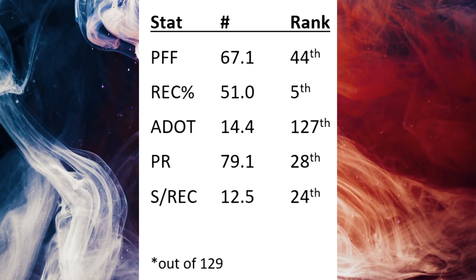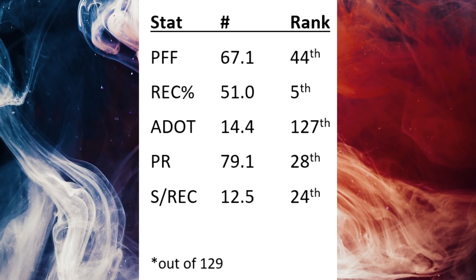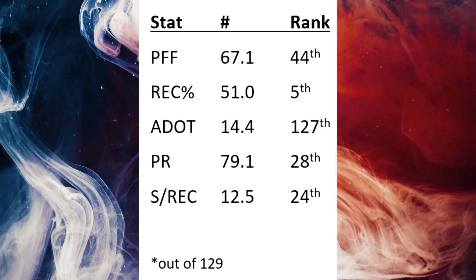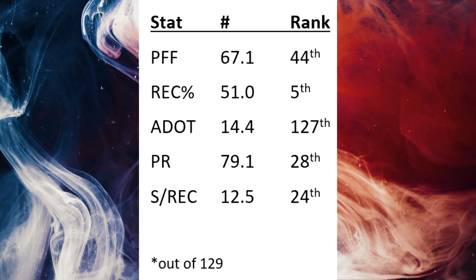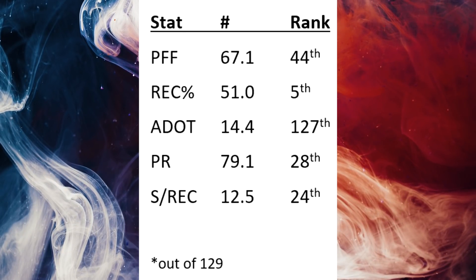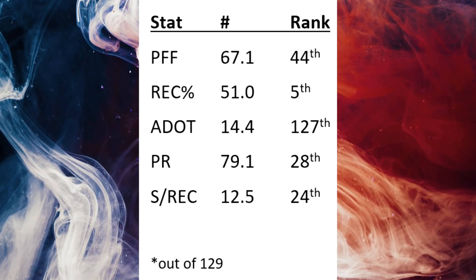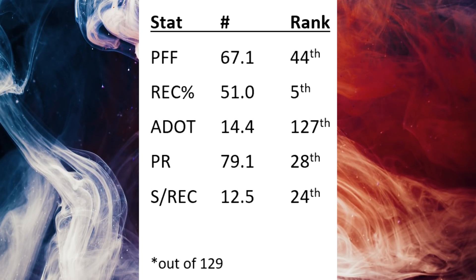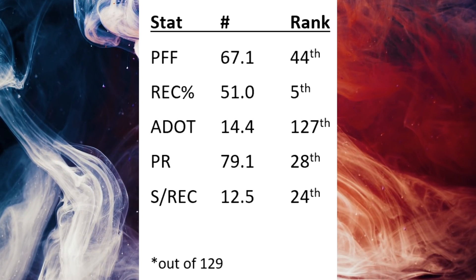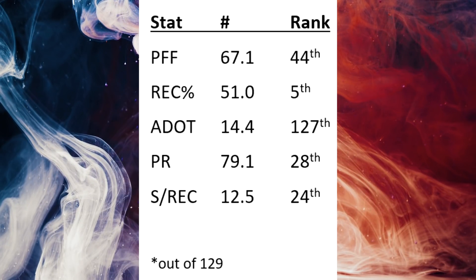Although part of that might be because of the next column: ADOT, or average depth of target, was 44.4, which was 127th out of 129 eligible players. So this means it was the third highest average depth of target — teams targeted him deep down the field a lot but didn't have a ton of success. I'm not sure exactly what to make of that, but I found it fascinating.